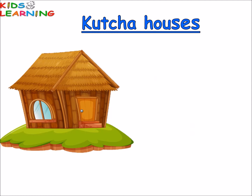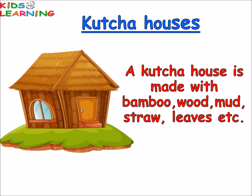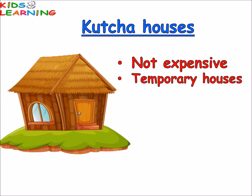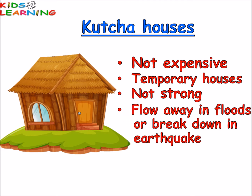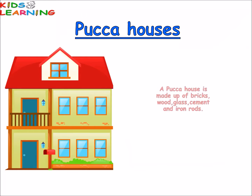A kaccha house is made with bamboo, wood, mud, straw, leaves, etc. Kaccha houses are not expensive to build. They are temporary houses. They are not strong — they flow away in floods or break down in earthquakes. A hut is an example of a kaccha house. Kaccha houses are generally found in villages.